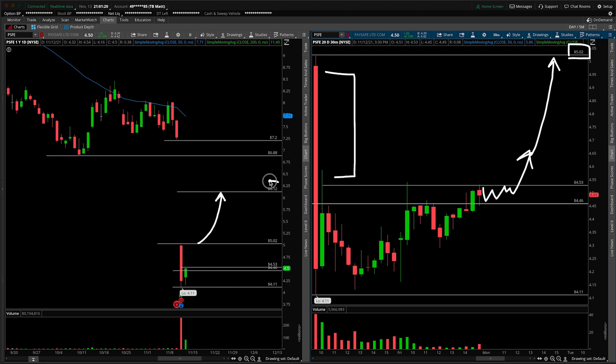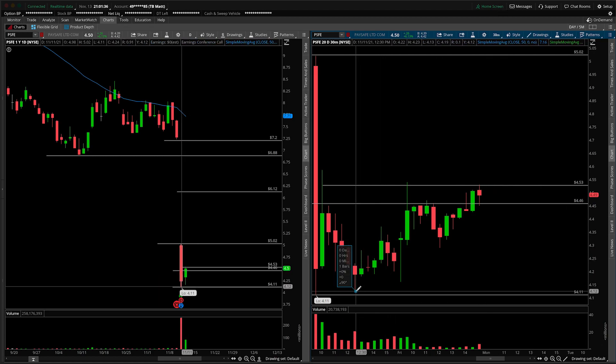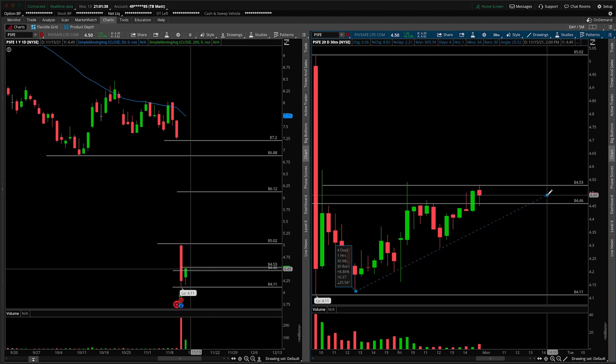As we discussed in prior videos, 612 is the half gap — that's halfway between here and here — that's your first target. Then we have this level at 688. The gap technically fills all the way at 722. One thing I would also point out on the 30-minute chart before I wrap the video up would be a support trend line that's starting to look something like this.